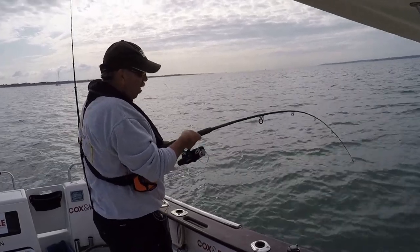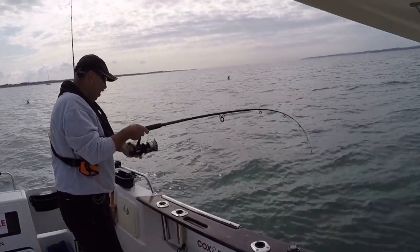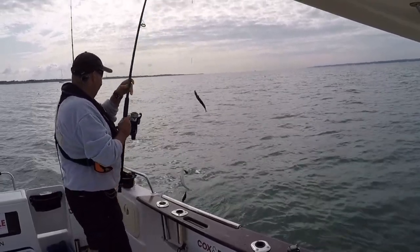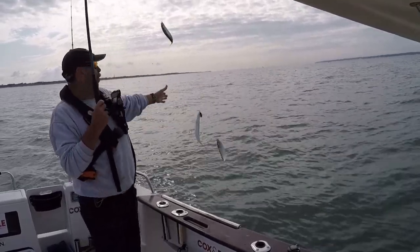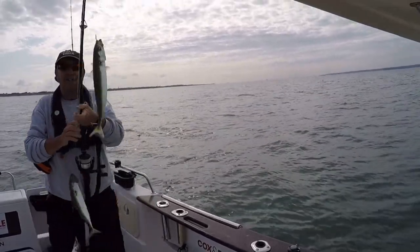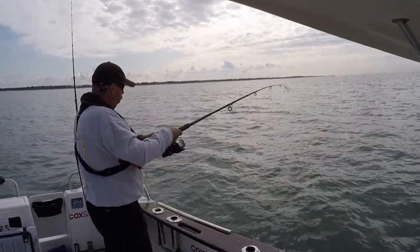We're in 12 foot of water. Looks like we've found our mackerel already by the looks of it — it's giving me a run around here! First drop, three mackerel straight in. I can't even get them in fast enough. Three mackerel straight in, what a cracker! Let's get them off. We're picking them up right under the boat.